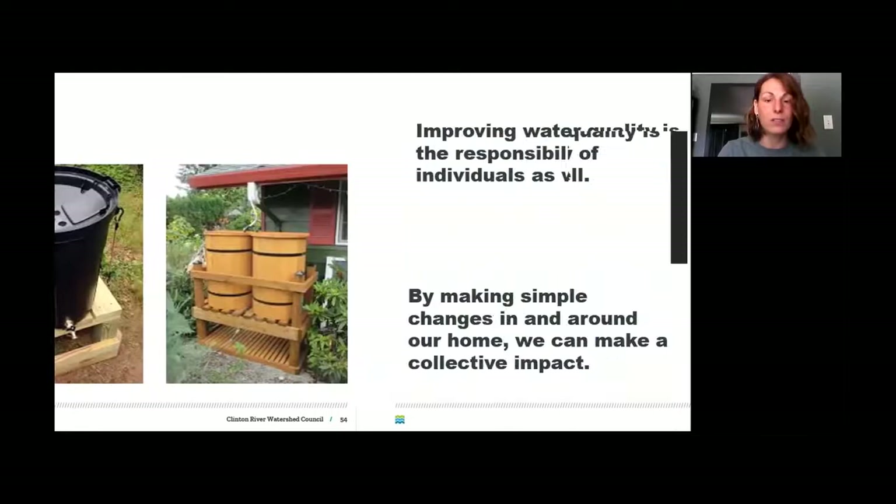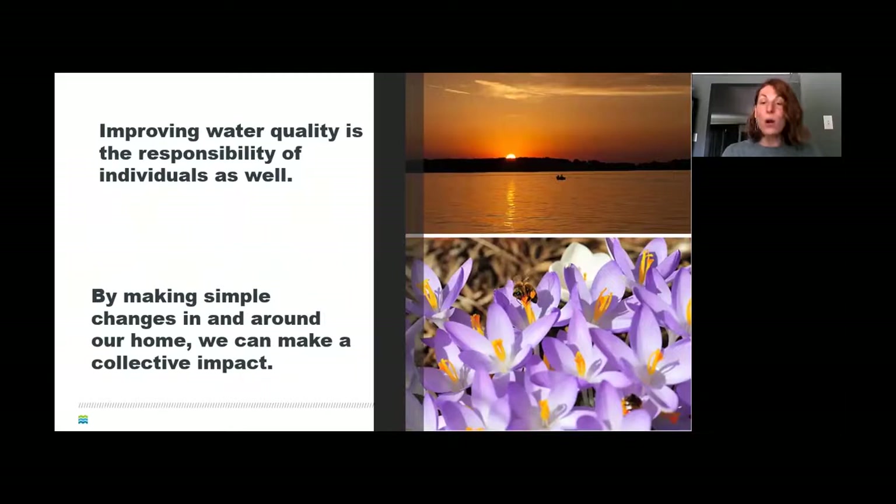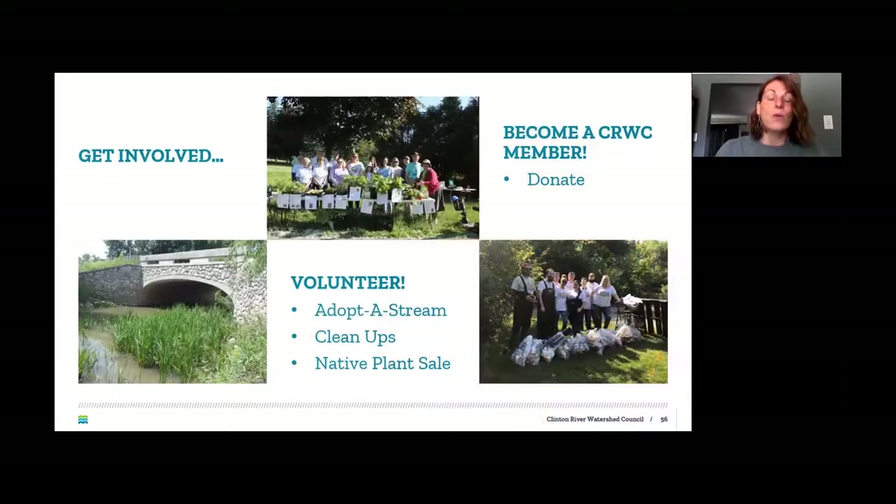Improving water quality is our responsibility at the individual level. It may seem like it doesn't make a big difference, but every little bit counts. Educating your peers and neighbors about stormwater and pollution is also doing your part. If you live in an apartment or rain barrels and rain gardens aren't for you, you can volunteer with the Clinton River Watershed Council or another organization.